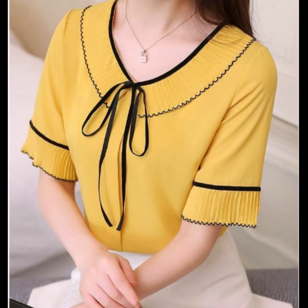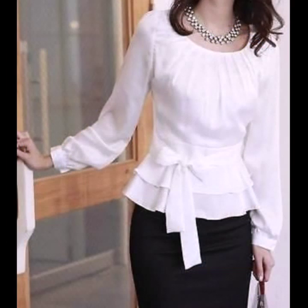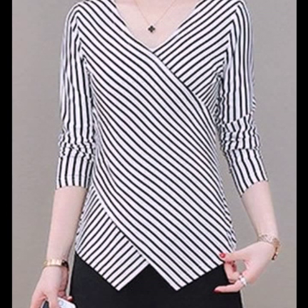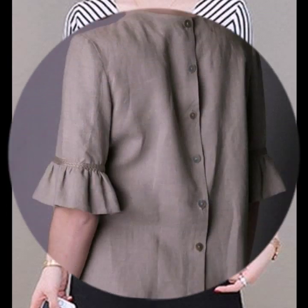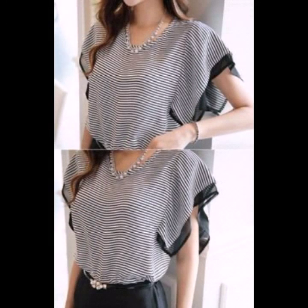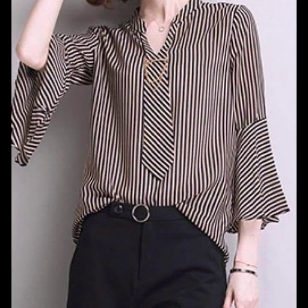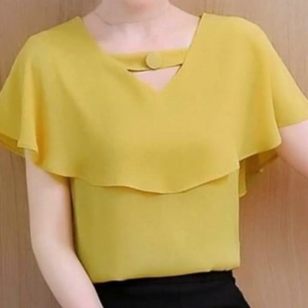Hello everyone, welcome back to my YouTube channel. I'm back with a very beautiful, very stylish and elegant collection of quarter-length sleeve blouse designs. In this video you will see the most stylish and most beautiful neck and sleeve designs for office wear blouse, and I hope that you are going to love this collection. You will find different types of designing on blouses in this video.